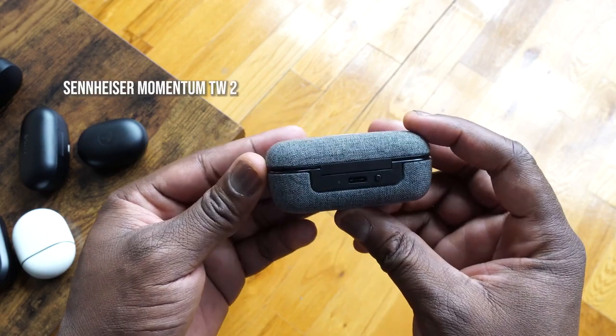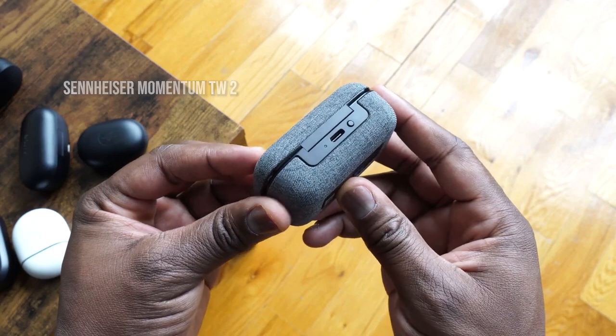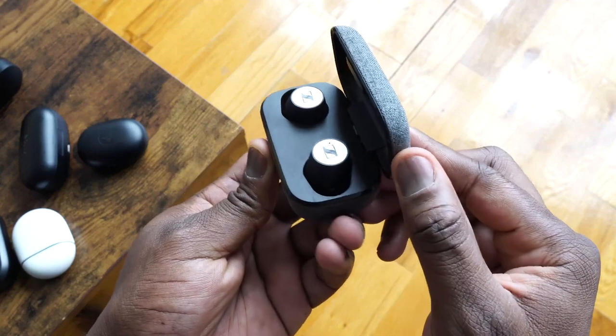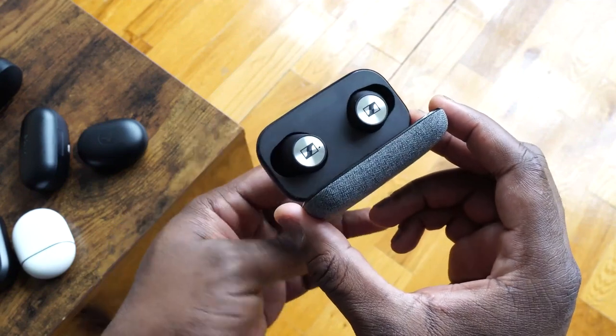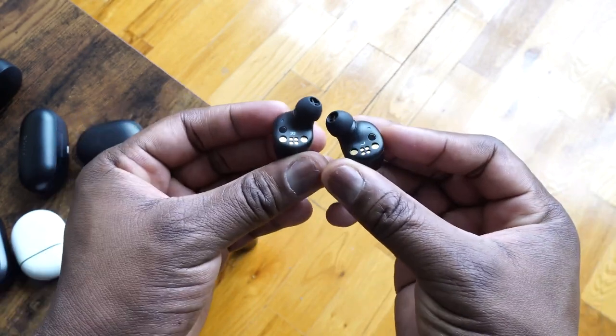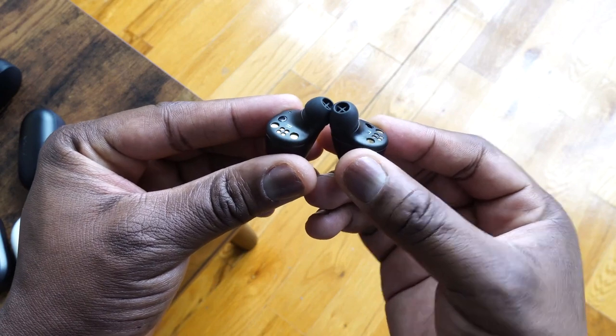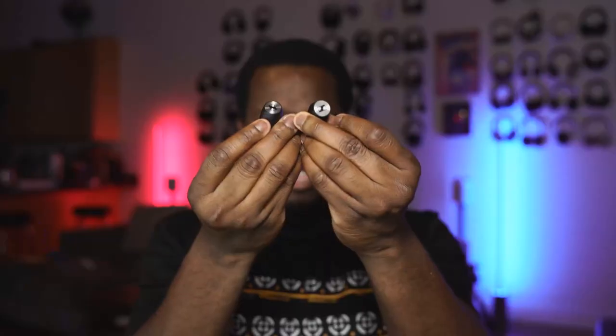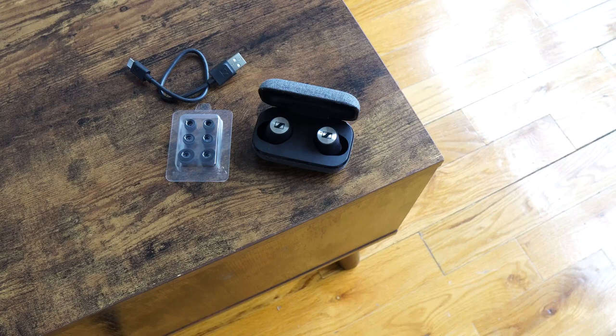Next up is the Sennheiser Momentum True Wireless 2. These have been out for a little bit and there have been a couple of reviews. They come in a really nice, slick-looking case — I love the fabric build to it. You get 28 hours with the case and about seven hours from the earbuds themselves, so some good battery life all around. The earbuds are a little larger but not as crazy as Sony's, and they feel really light. Several ear tips are included. Active noise cancellation is good, the soundstage is nice, and they sound crisp and clear — a really solid sounding set overall.